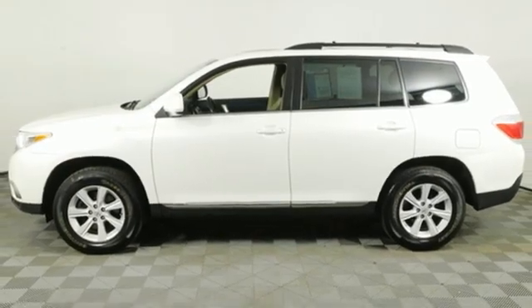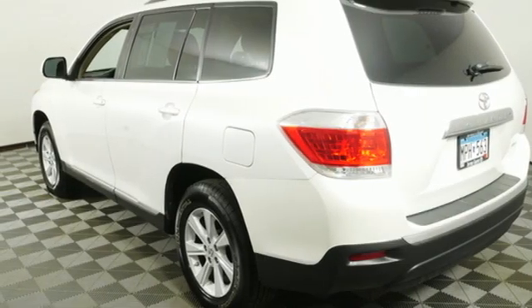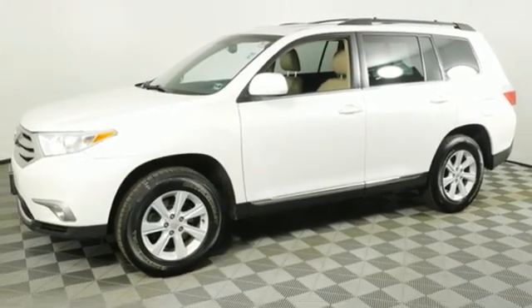AM-FM stereo, express open and close sliding and tilting sunroof, Bluetooth, and Bluetooth wireless audio streaming. Hurry in today and see it for yourself.